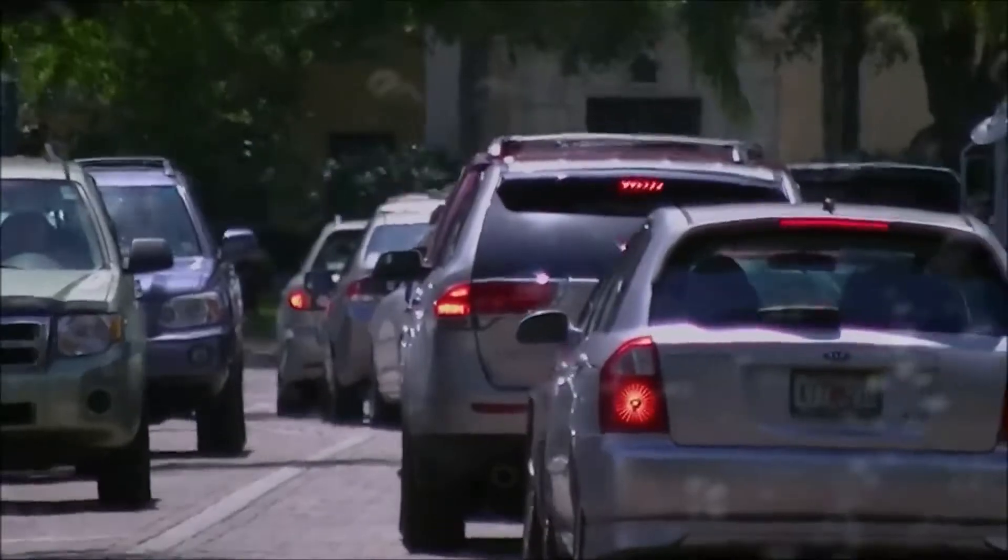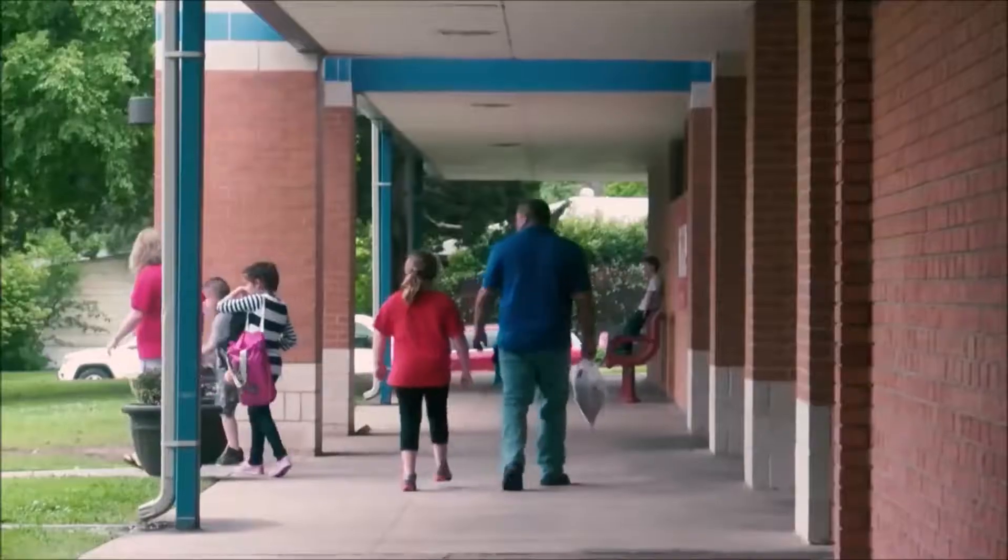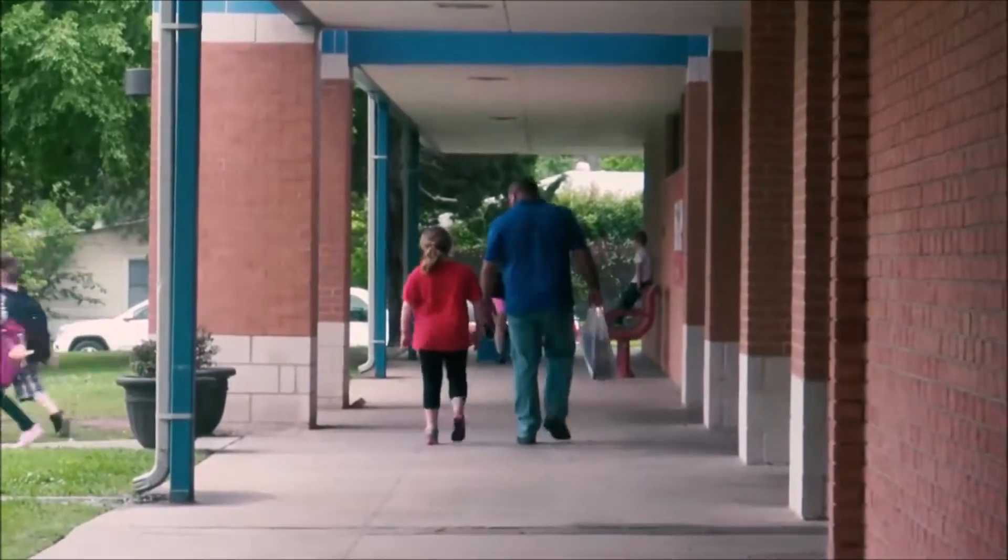We don't want our families out trying to get to schools in complete gridlock with traffic and storms coming through. We talk about a dangerous, dangerous situation. And so if parents have the ability to check out their kids and do it in a timely manner, that would be most helpful.